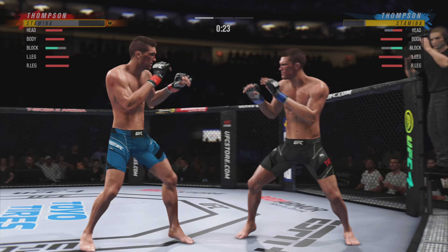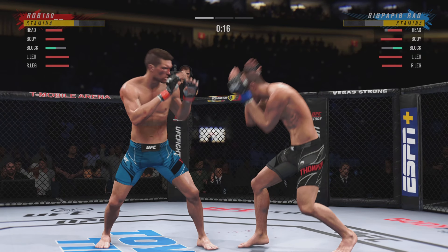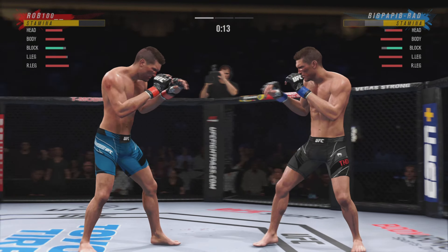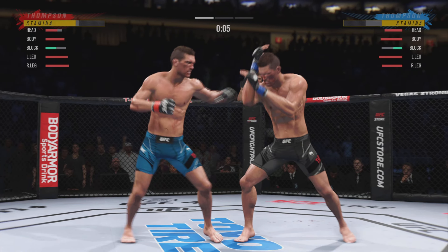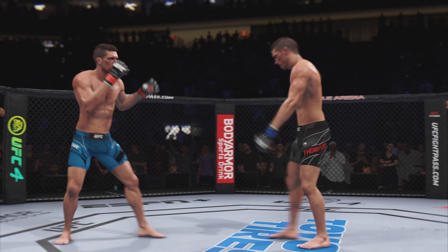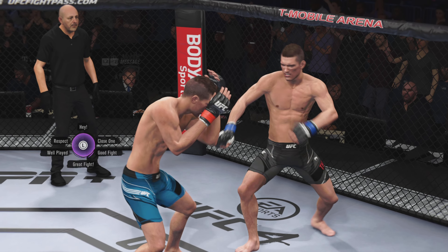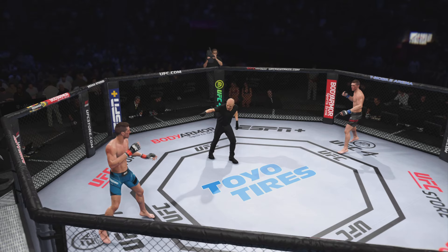Straight right hand counter, useful. 15 seconds remain in the round. Horn sounds for the end of round one. All right, let's now look back at some of the action. Five minutes in the can, now we get to our second round.